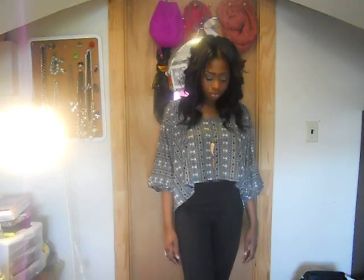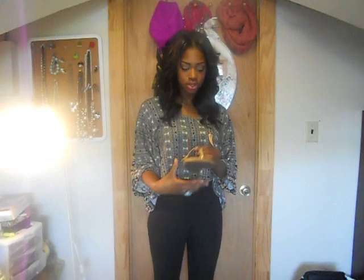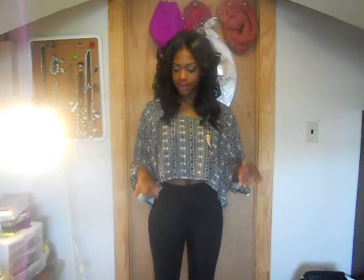On my feet I have these Steve Madden gold thong slippers — really simple, and I love that.